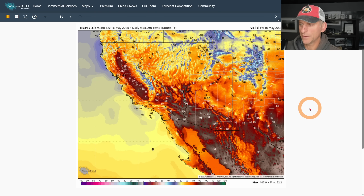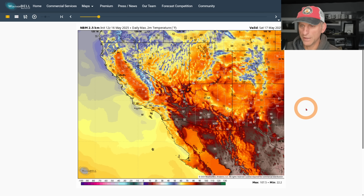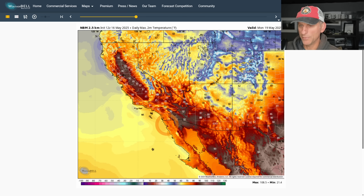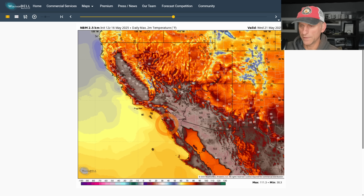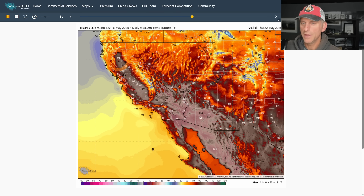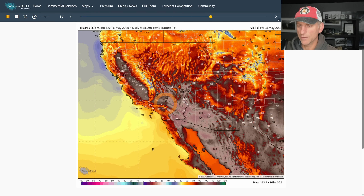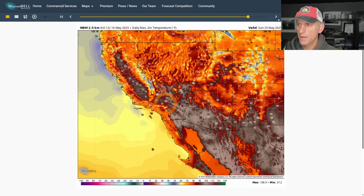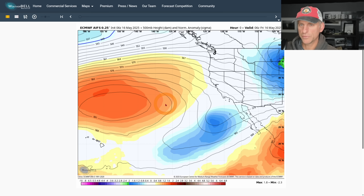Looking at the National Blend of Models temperatures — we will suppress some temperatures going through Saturday, things dropping off a bit, keeping things moderated. But then going through next week — Monday, Tuesday — things start to ramp up. You can see some upper 90s showing up for the San Joaquin Valley, and deserts well over 100 degrees by Wednesday and Thursday. There's no big cool-down showing up in the National Blend of Models yet through that Friday-Monday stretch.